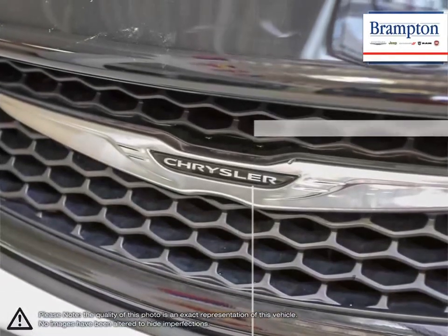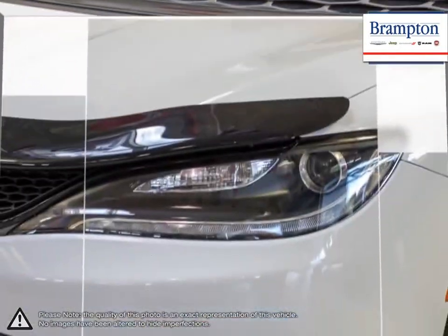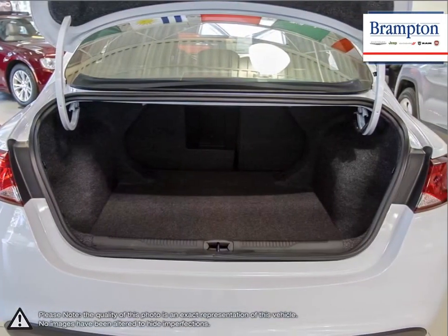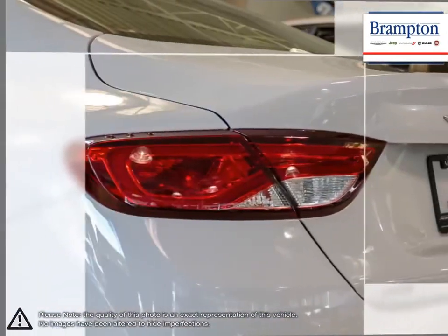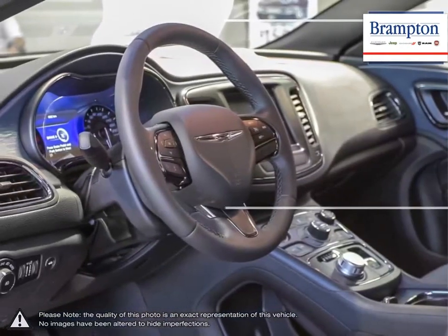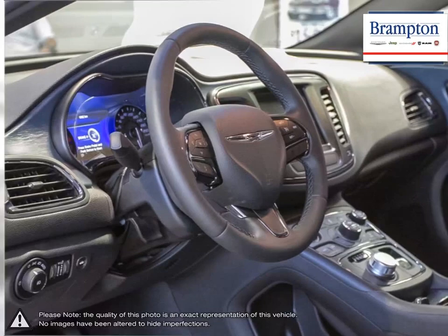Chrysler states that great design is in the details, and the 200 manages to embody this idea thanks to its refined aerodynamics, efficient performance, and quiet ride, making it a very impressive package for anyone looking for a mid-sized sedan that has it all.